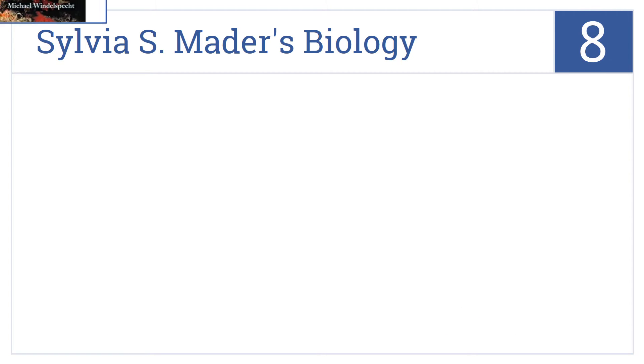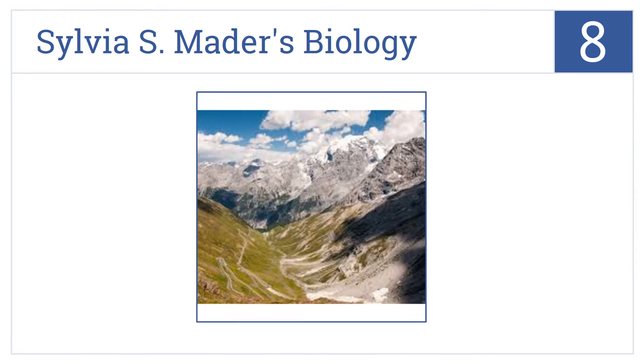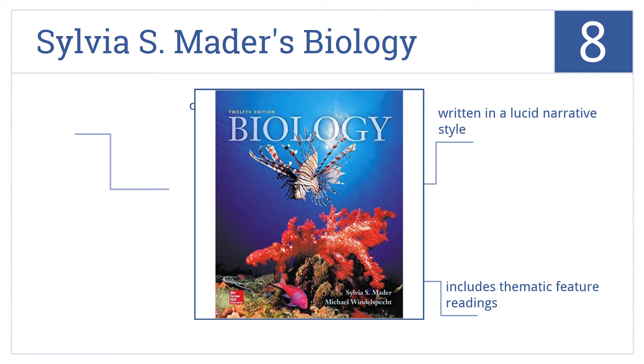Coming in at number 8 on our list, Sylvia S. Maida's Biology focuses on major themes like the nature of science and biological systems, and encourages students to take learning into their own hands. It's written in a lucid narrative style and includes thematic feature readings. However, the chapters do tend to be overly long.